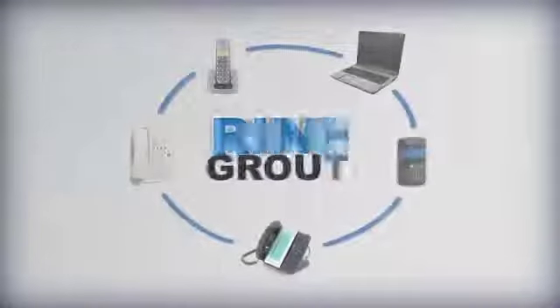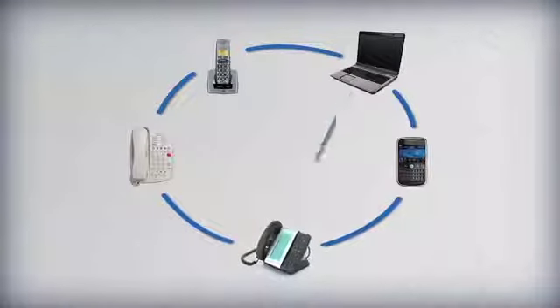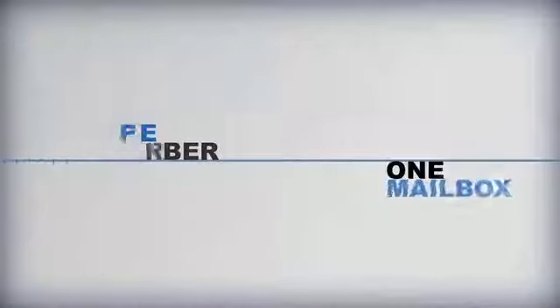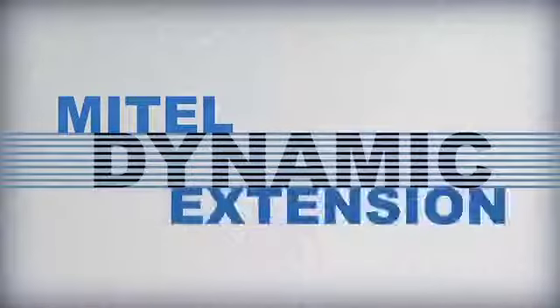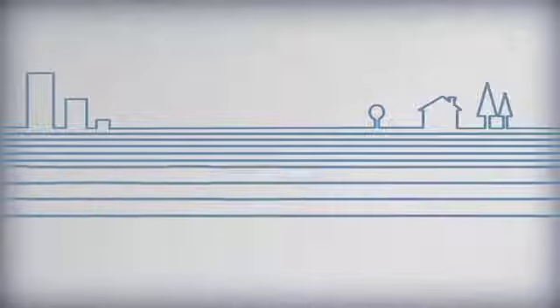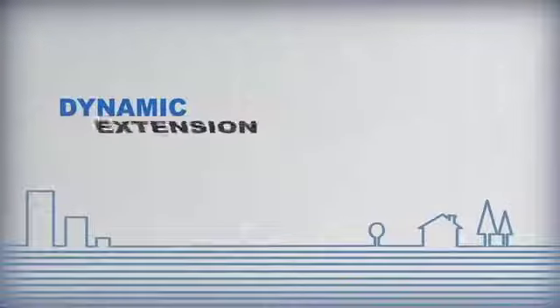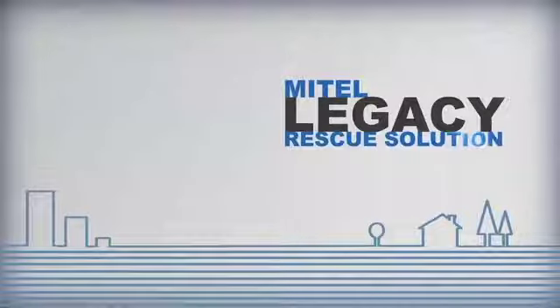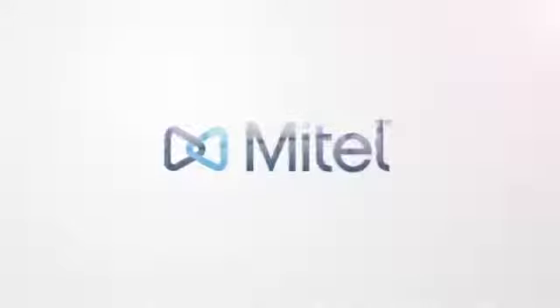Outgoing calls from within your personal ring group will be identified by your single direct dial number. One number, one voicemail box and all your calls delivered direct with Mitel's Dynamic Extension. No matter where you're working, your customers will know where to find you. Dynamic Extension can also be added to any legacy phone system via the Mitel Legacy Rescue solution, delivering mobility to even the most limited infrastructures.